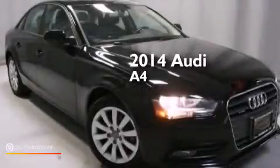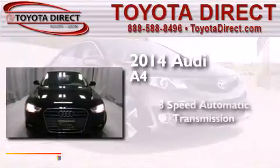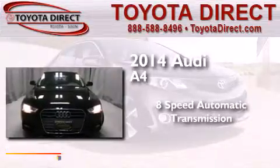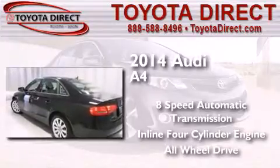This is a 2014 Audi A4. This car has an 8-speed automatic transmission, an inline 4-cylinder engine, and the added safety and control of all-wheel drive.